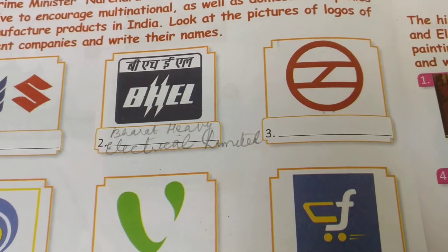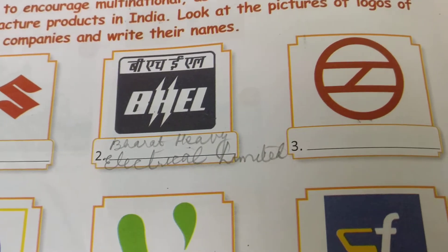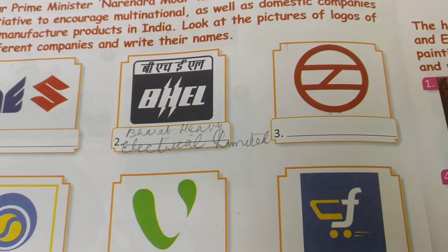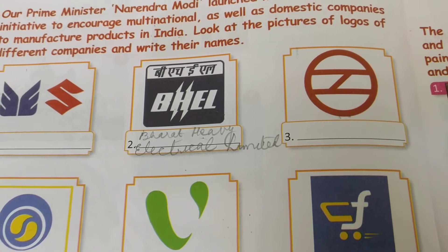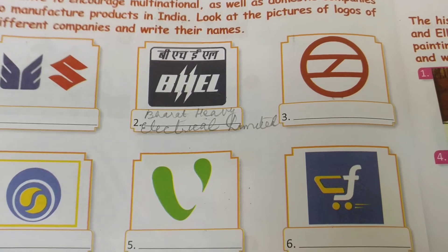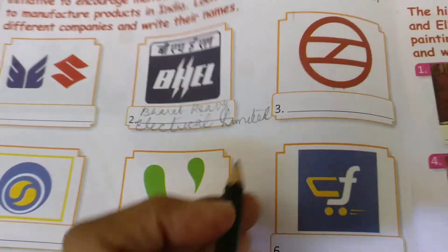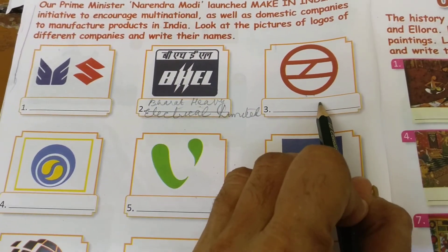Let's continue further. See this — the third logo. अगर आपको पहचान में आया तो बताइए, नहीं तो — this logo is of Delhi Metro. Delhi में जब Metro स्टार्ट हुआ, तो यह Delhi Metro का logo है। आपका answer है Delhi Metro — आप लिख सकते हो यहाँ Delhi Metro.